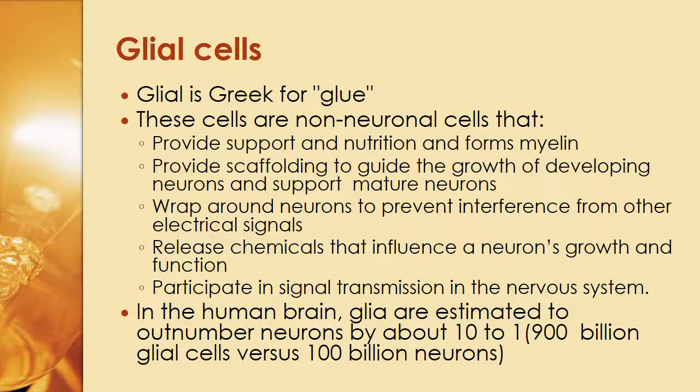Glial is Greek for glue. These non-neuronal cells provide support and nutrition, form myelin, provide scaffolding to guide the growth of developing neurons, support mature neurons, wrap around neurons to prevent interference from other electrical signals, release chemicals that influence a neuron's growth and function, and participate in signal transmission in the nervous system — they're your supporting cells in the brain.